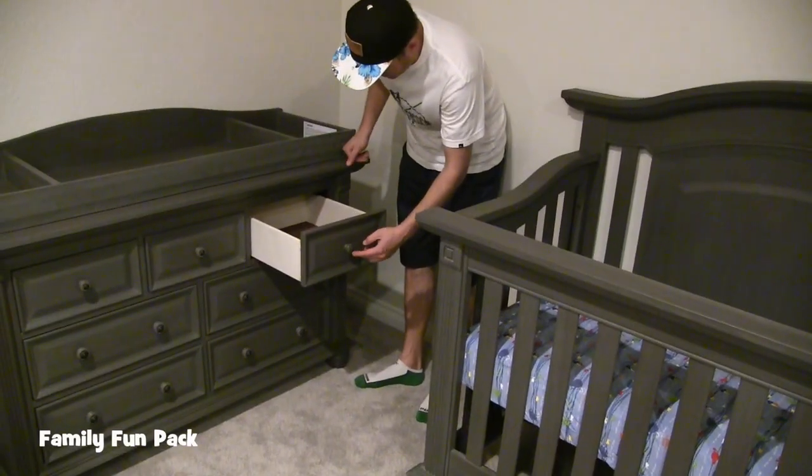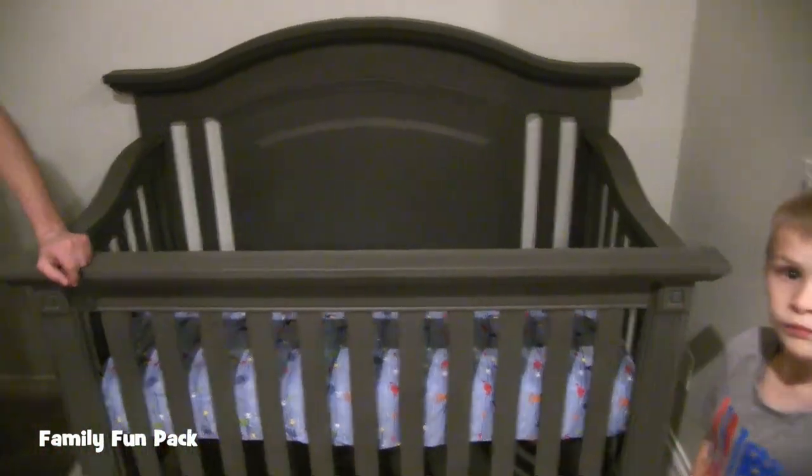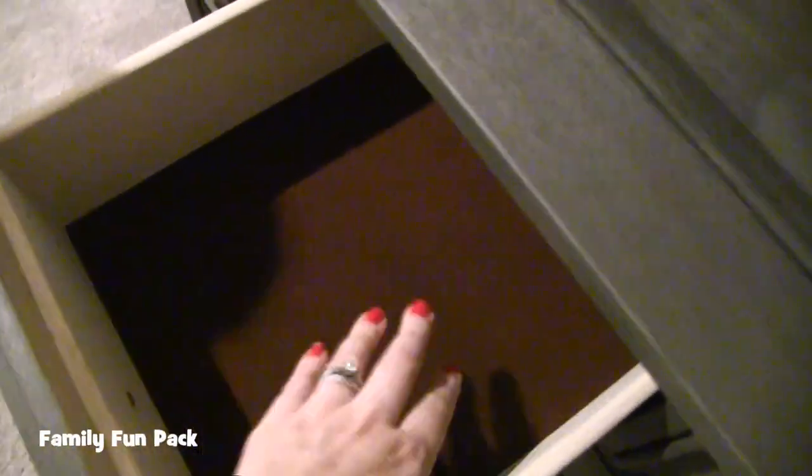I think this is what we're going to do — put the crib right there, and the dresser right here with a little changing pad on top. The other cool thing is the drawers are lined. Isn't that cool? It's soft. Plus it was fully assembled. I'm going to go through some of the clothes that we've gotten so far.